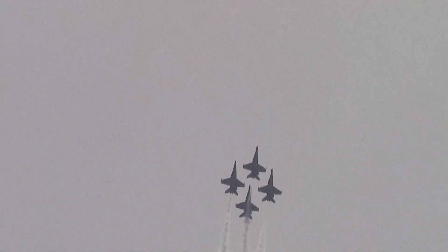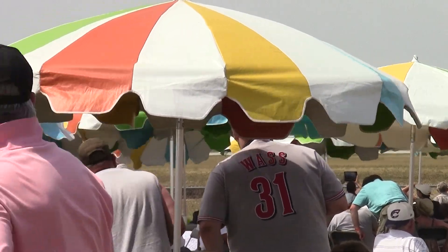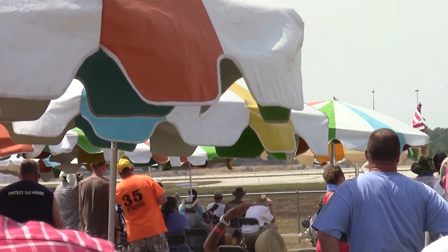Back to the right, Blue Angel number 5 is rolling. He will accelerate to 170 miles per hour and climb to an altitude of 50 feet. He will then roll with his aircraft, bringing it over 60 degrees to the landing gear extended — the third roll on takeoff.